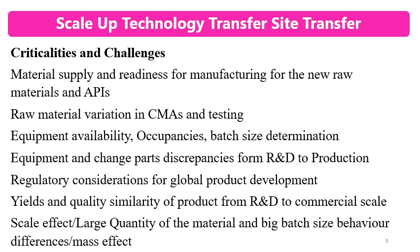Equipment and change part discrepancies from R&D to production may lead to problems. Equipment used at R&D may not be similarly available at the commercial site. Change parts need to be procured or developed for manufacturing and packaging. Regulatory considerations must be developed for global or multiple markets. Batch yields and quality similarity of the product from R&D to commercial scale must also be ensured.